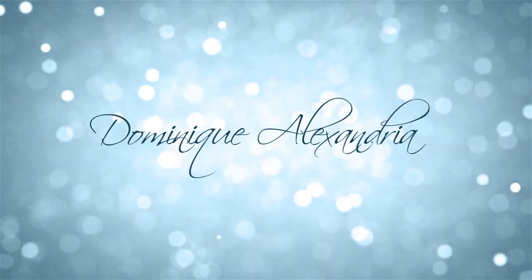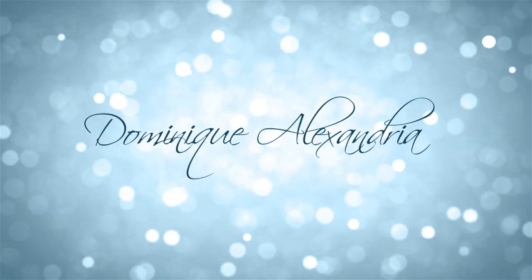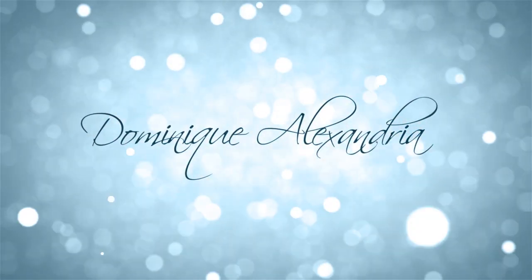Hey YouTube! This is Dominique and welcome back to my YouTube channel. For today's video, I'm actually going to be telling you some tips and tricks on how to function with long nails.